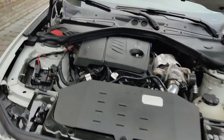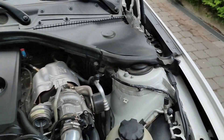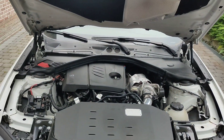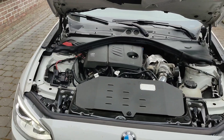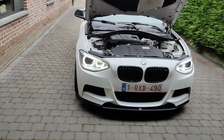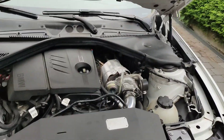The strut brace goes between here and here in the engine bay. I want to order that one for looks in the engine bay and also it will stiffen up the chassis a little bit more, so that's going to give a nice new look.